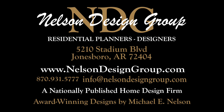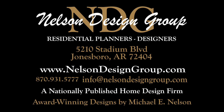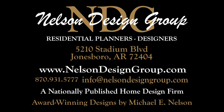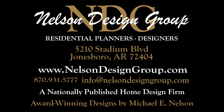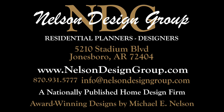We understand that when it comes to building a home, you want it to be perfect for you. Our team of experienced house plan specialists would love to help you through the process of modifying this or any of the other house plans found on our website to better fit your needs. Whether you know the exact changes you need made or just have some ideas you'd like to discuss with our team, send us an email at info@nelsondesigngroup.com or give us a call at 870-931-5777. Talk to you in the next video.